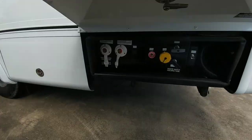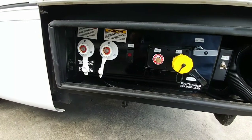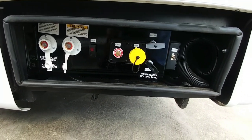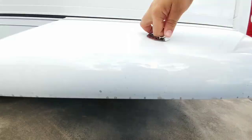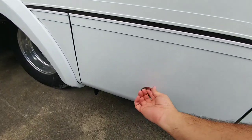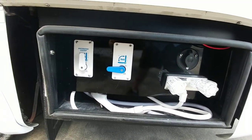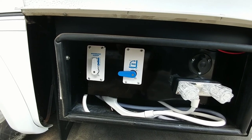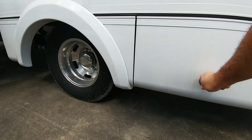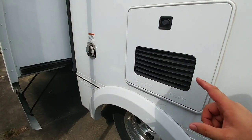On the other side back here, you have all your connection points — your LP fill, your bleeder, your freshwater connection, city connection, liquid propane on/off, and waste holding tanks. Moving up, here are your winterization systems, the switch from city to your RV tank system, plus your outside shower. It also has an on-demand tankless hot water system.